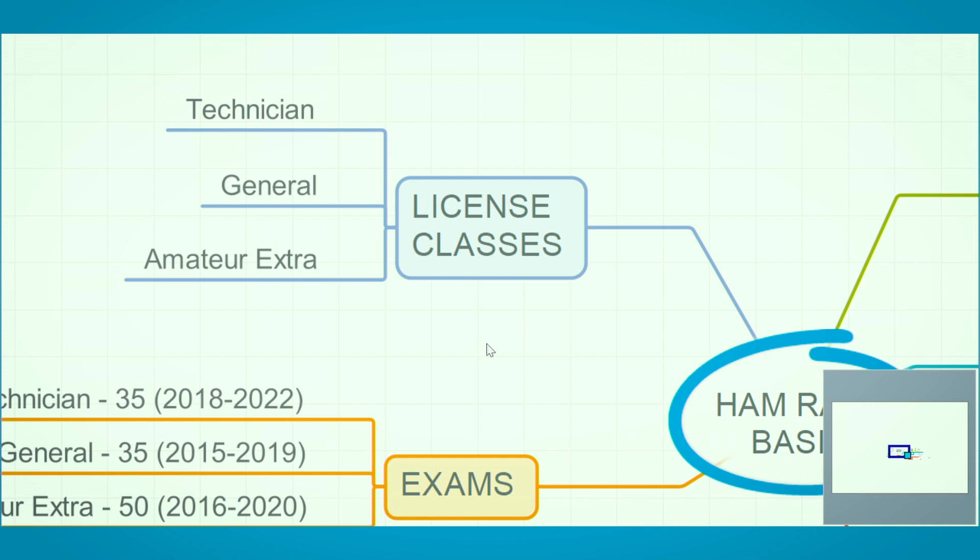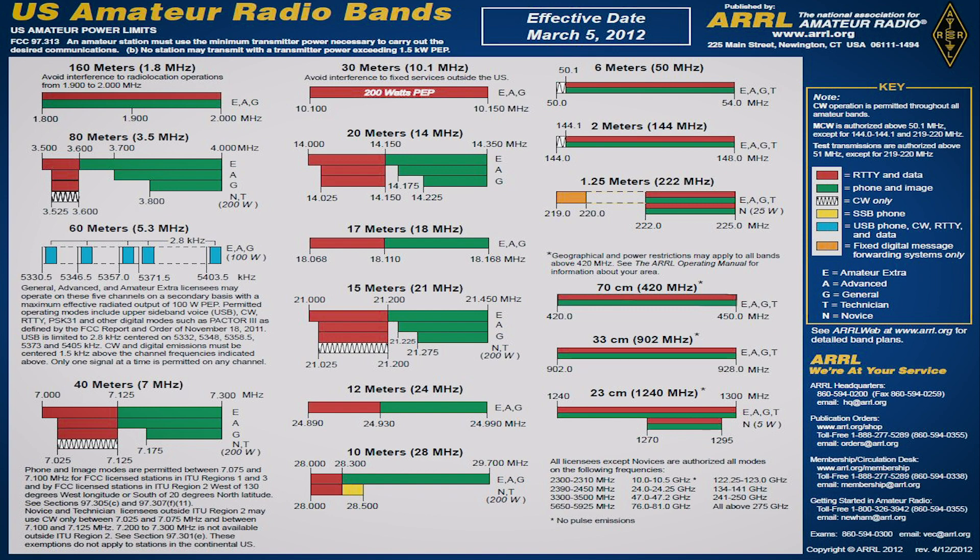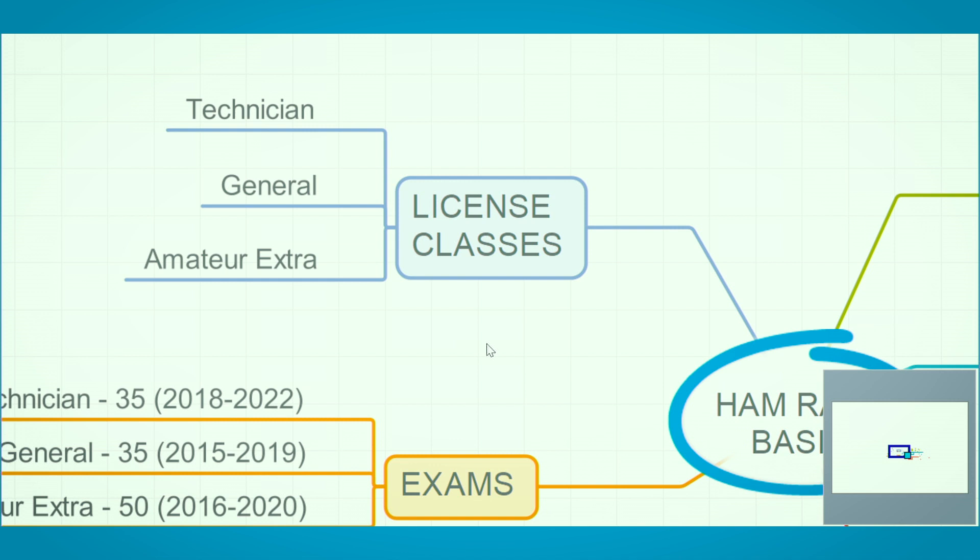There are three classes of licenses currently out there — these are the three that you can currently get. Technician is your entry-level license. General gives you access to most of the HF frequencies — probably 80% or more of the HF bands — which is where you want to be post-disaster because that's your long-range communications. And then there's Amateur Extra, mostly called Extra, which is your highest-level ham radio exam. That requires quite a bit of technical understanding of principles of radio, antenna, etc. It gets a little hard when you get up to that one.